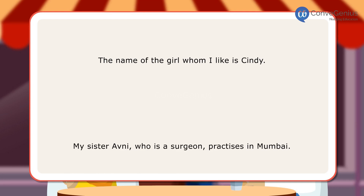Let us look at a few sentences. First: 'The name of the girl whom I like is Cindy.' Second: 'My sister Avni, who is a surgeon, practices in Mumbai.'